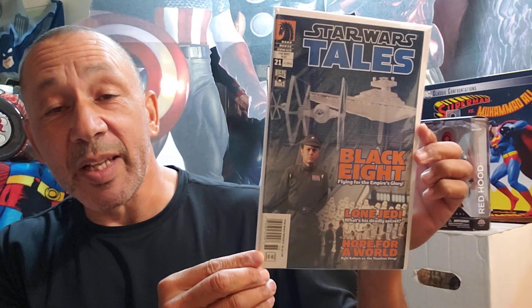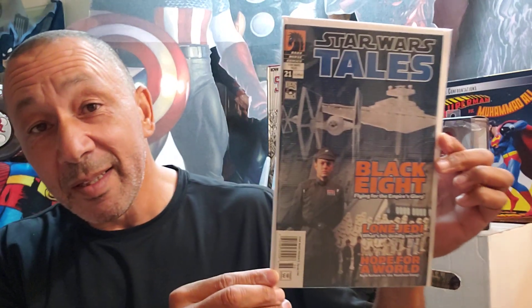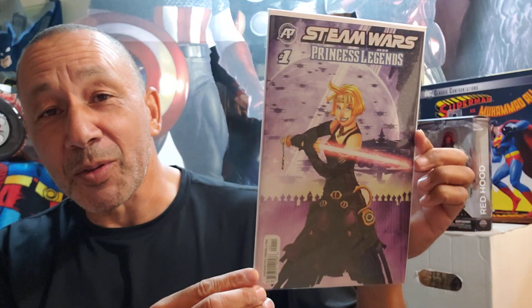I found a bunch of these at Half Price Books a few years ago, and some of them I picked up and some of them I didn't. I don't know if I got this one or not, I have to check my collection. But this is Star Wars Tales, number 21, and these are going for a little bit of money. Anything Star Wars is going for a lot. But Steam Wars: Princess Legends, number one — I thought that was cool.